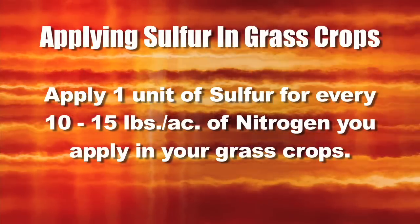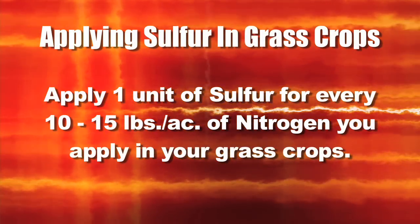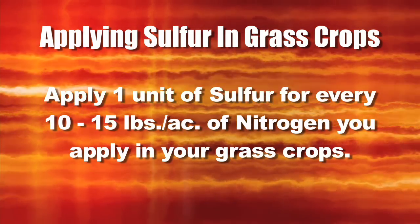A normal recommendation in grass crops is when you're applying nitrogen, put on a unit of sulfur for every 10 to 15 pounds of nitrogen. You'll meet both requirements and do a good job.